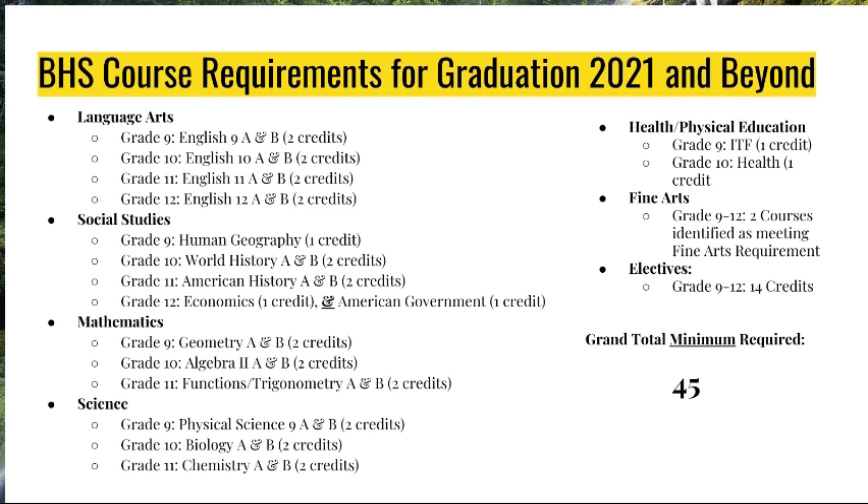For electives, these can be taken all throughout your high school years, ninth grade through twelfth grade. If you are looking to have a four-year college option, electives might include world languages such as Spanish or French, additional Fine Arts classes, or additional math and science classes. Your elective selections should follow your pathways here at the high school. From your Naviance account, you can align what you like and what you're interested in with elective classes designated under certain pathways. The grand total minimum required credits at the high school is 45 credits.